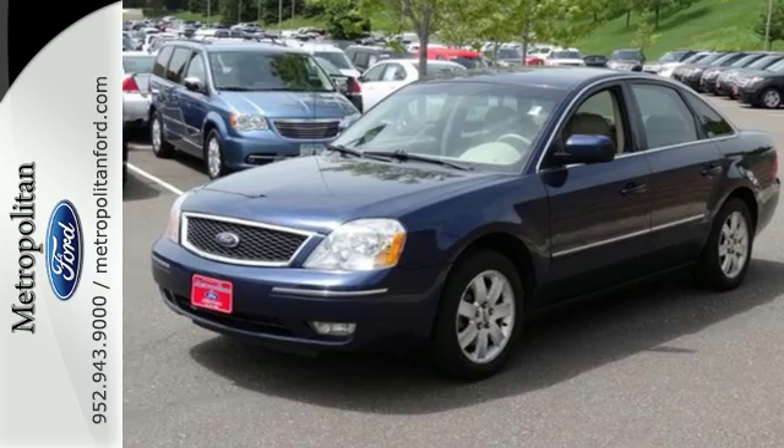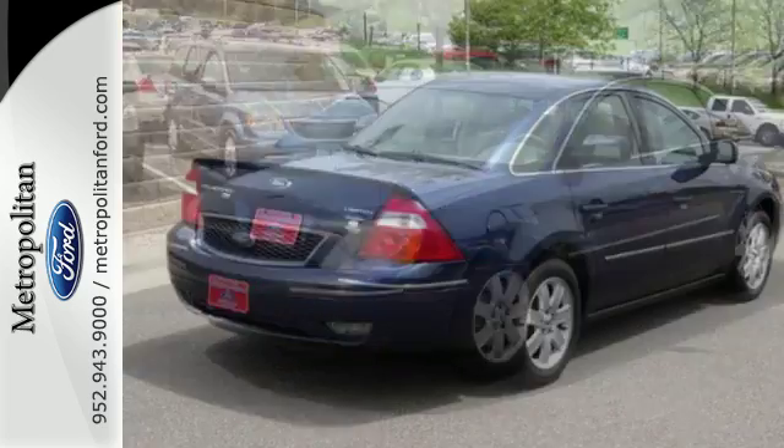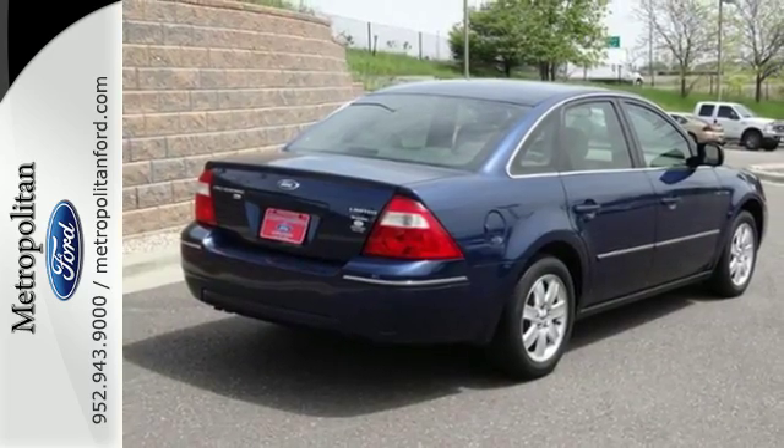With its huge back seat and trunk, the 500 is big on everything you want. Except price. See it for yourself today.